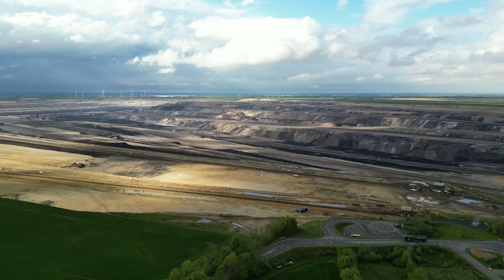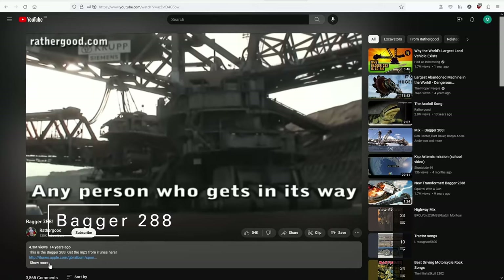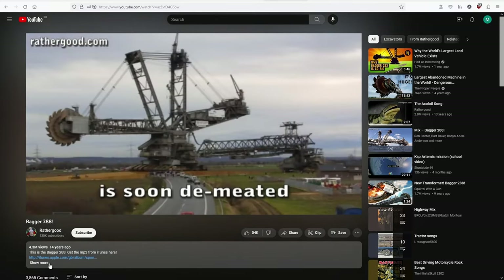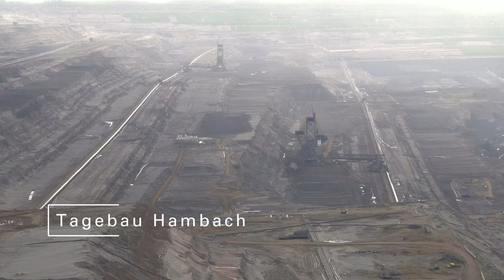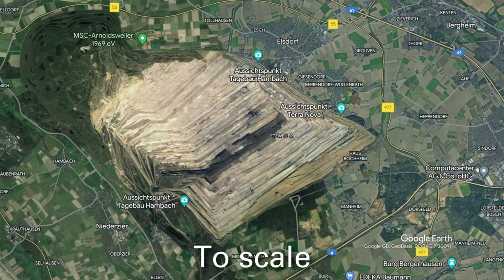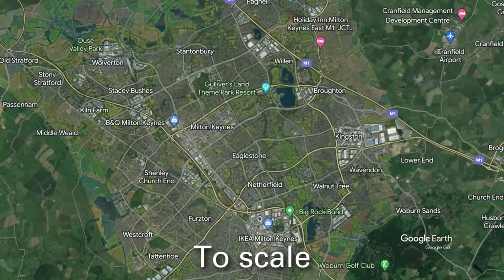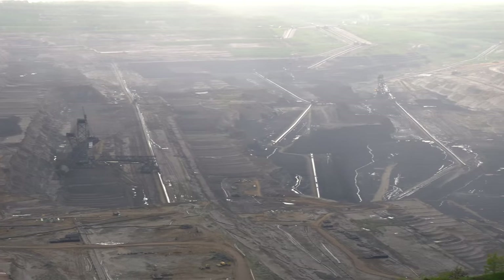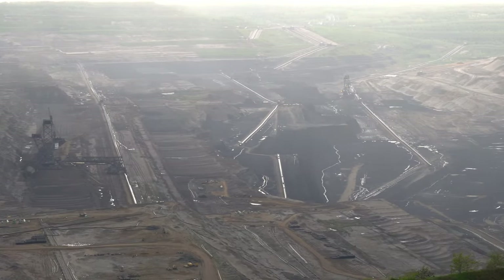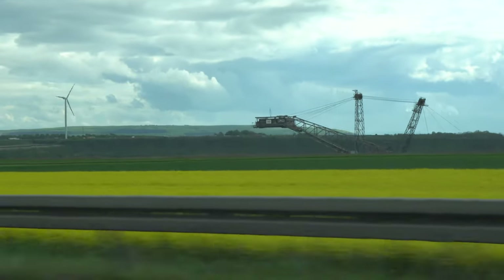Gartsweiler is also home to the more famous bucket wheel excavator Bagger 288, which was driven here from Hambach in 2001. I can't emphasise enough just how big these holes are. The larger hole at Hambach covers 44 square kilometres and is roughly the size of Coventry or Milton Keynes and half a kilometre deep, deeper than any building in Europe is tall. It's not even finished and is planned to double in size to 85 square kilometres.